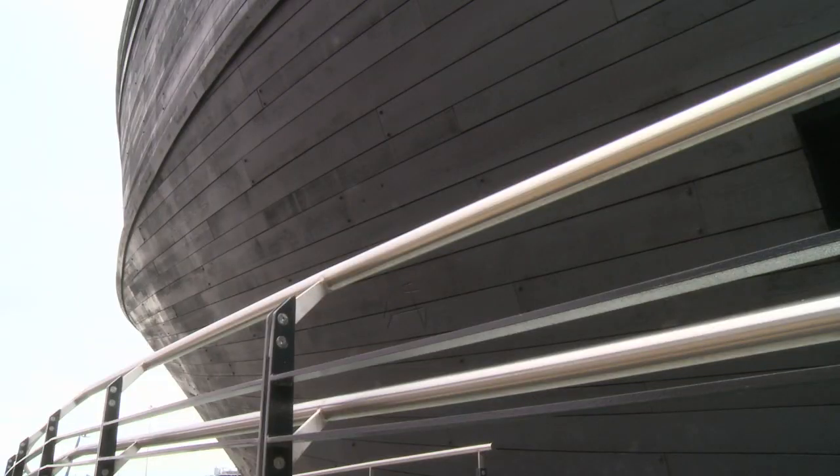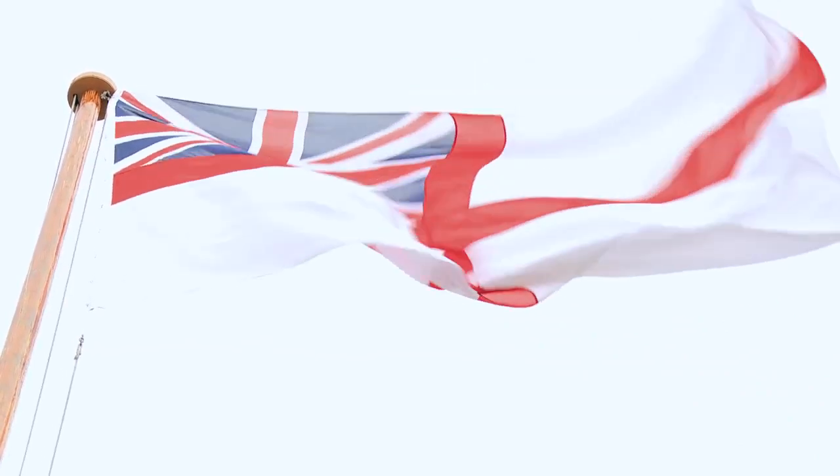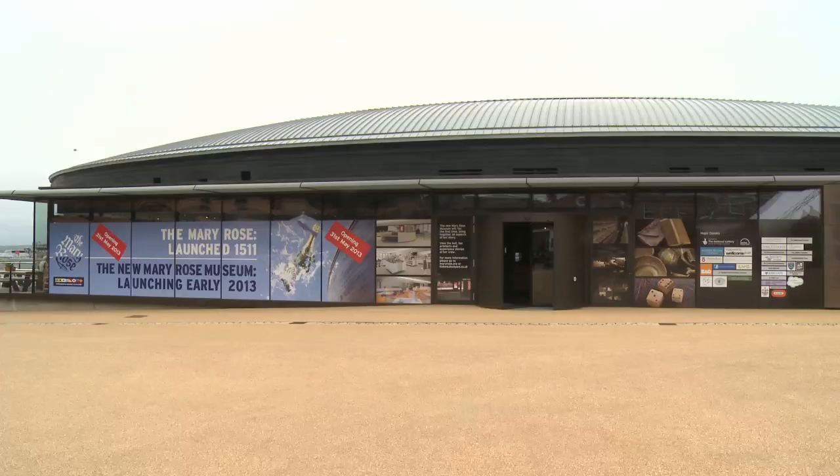Being a boat-like building, it's interesting to compare the Mary Rose Museum with the HMS Victory, where you literally have this dramatic entrance broadside up the gangplank. With the Mary Rose, instead, they built this kind of port-a-cabin entrance on the front, which disguises the boat-like form of the building and makes the entrance slightly underwhelming. Let's see what it's like inside.